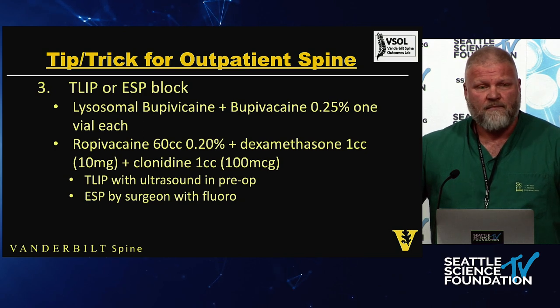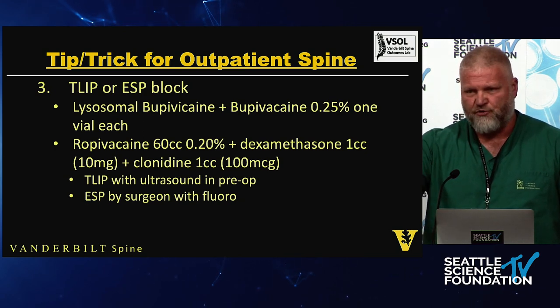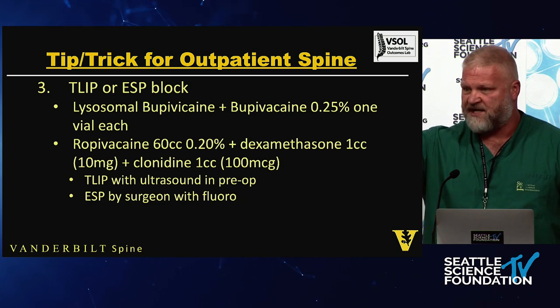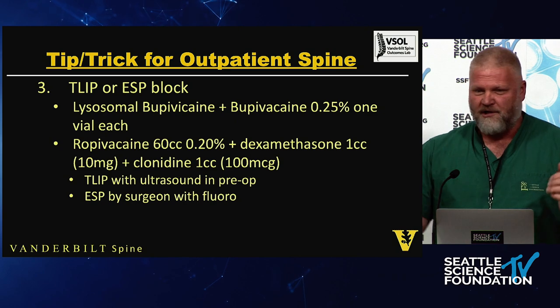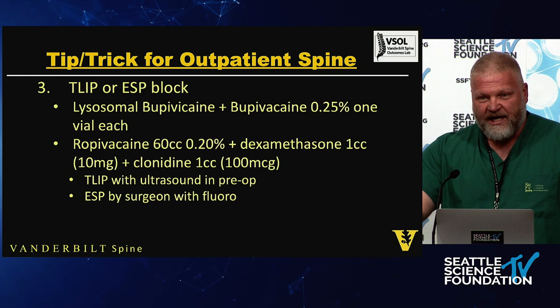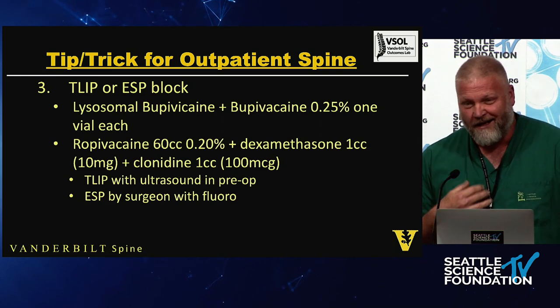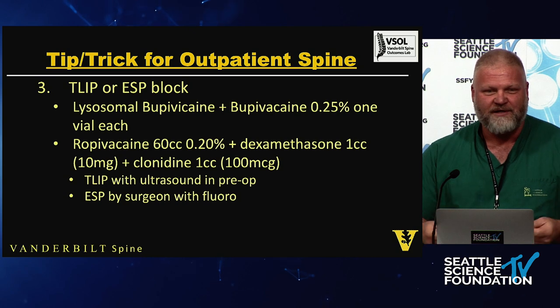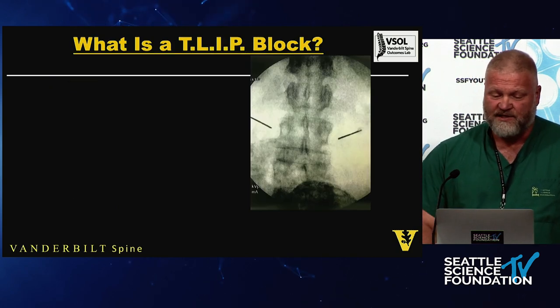If you have an anesthesiologist who is facile with ultrasound, have them do this in the pre-op area so it has time to kick in before you start. If you're like Albert and you've got your lead on, they're ready to go — you don't have to wait. If you're like me, you do it under fluoro and drop the needles in under direct fluoroscopic guidance. This is what it looks like.